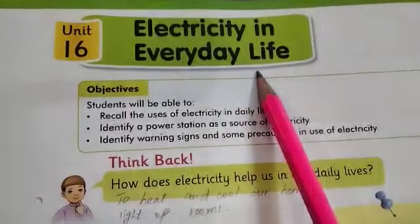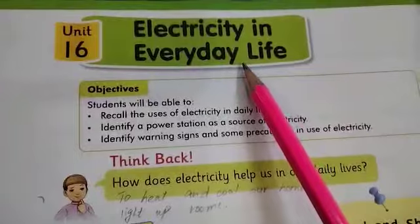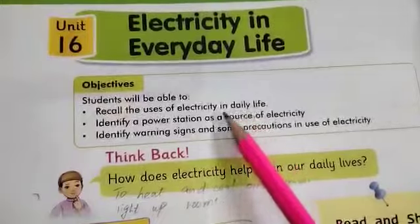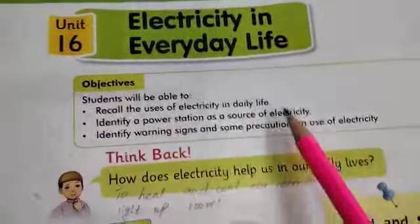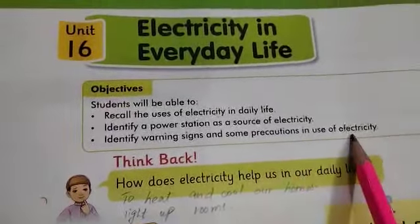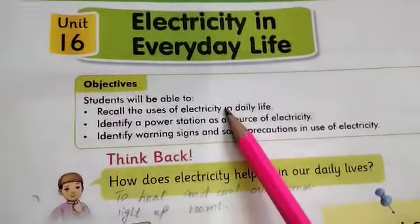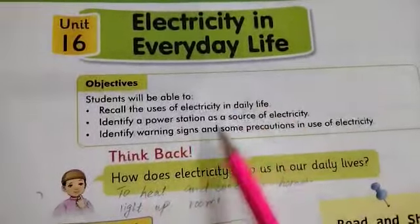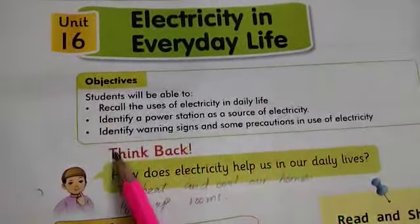Electricity in everyday life means the electricity that we use in our daily lives (وو بجلی جو ہم روزانہ اپنی زندگی میں استعمال کرتے ہیں). The objective of this lesson is to know about the uses of electricity, identify power stations as a source of electricity, and also identify the warning signs and precautions related to electricity. Students should be aware of how we use electricity, where it comes from, and what safety measures and warning signs are associated with it.